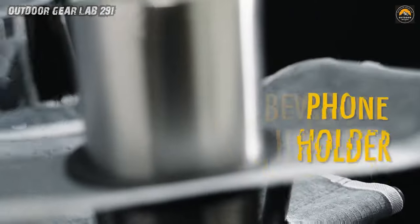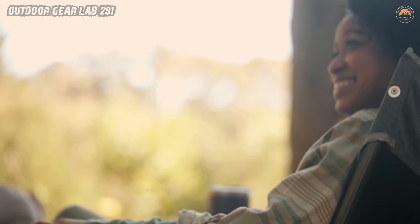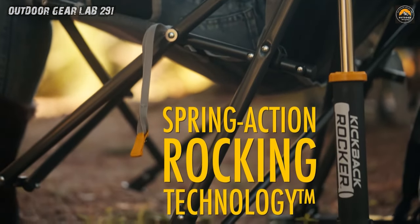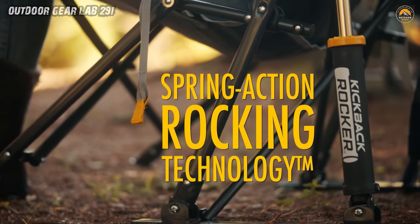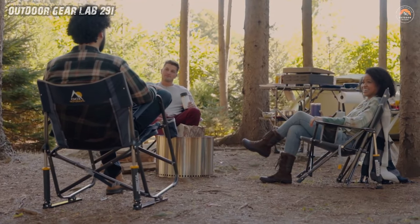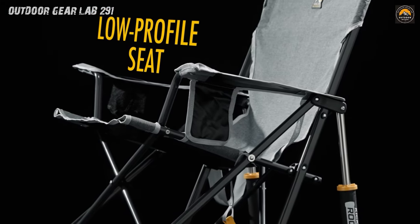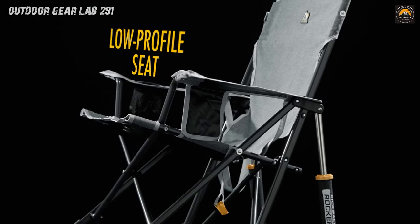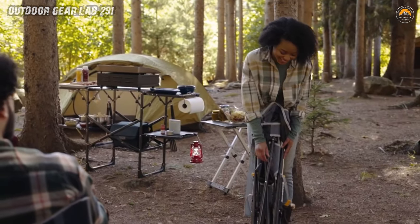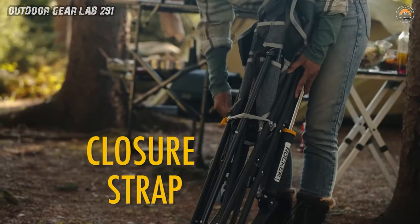This isn't your average camping chair. With its thoughtful design, the Kickback Rocker comes fully equipped with a beverage holder and a handy phone pocket, ensuring your refreshments and entertainment are always within arm's reach. The powder-coated steel frame means this chair is as tough as nails, ready to withstand whatever outdoor adventures you throw its way. So say goodbye to uncomfortable seating and hello to the ultimate outdoor relaxation experience with the GCI Outdoor Kickback Rocker, because why settle for anything less than perfection?